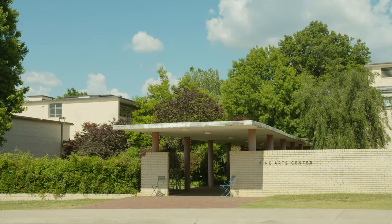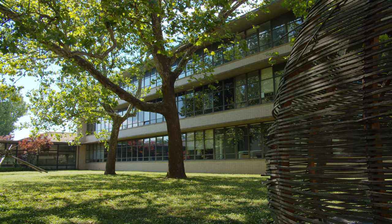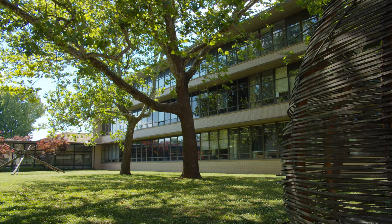The Fine Arts Library opened in 1951 and was thought to be the first of its kind, combining art, architecture, music, dance, speech, and drama in one building with the support spaces of a theater, concert hall, gallery, and library.